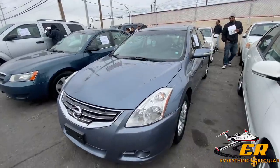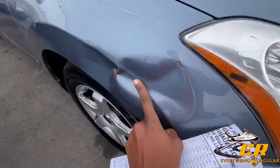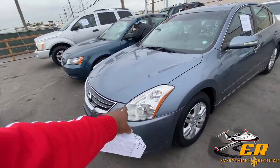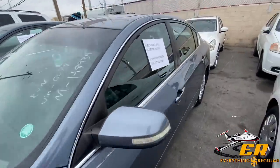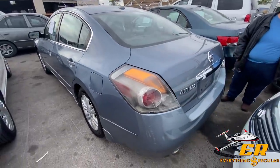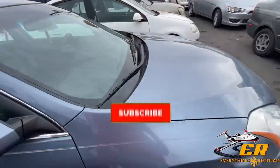We got a 2010 Nissan Altima here, 148,000 miles on the dash. At first glance we do have some slight fender damage, mismatched wheels, and a sunroof. The bumper looks like it's been painted two different blues. The inside does have some nice black leather. You're probably just going to have to find that one matching wheel and get that fender pulled out, but all in all it looks pretty fair.